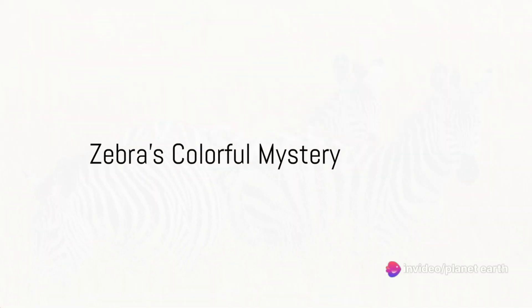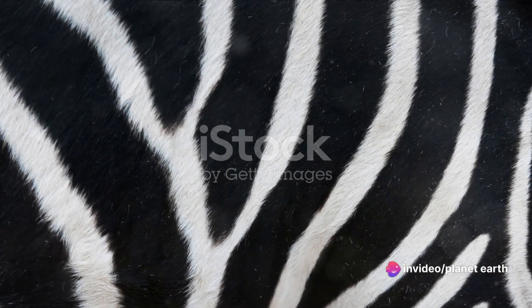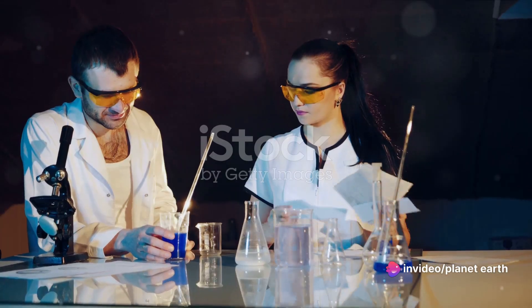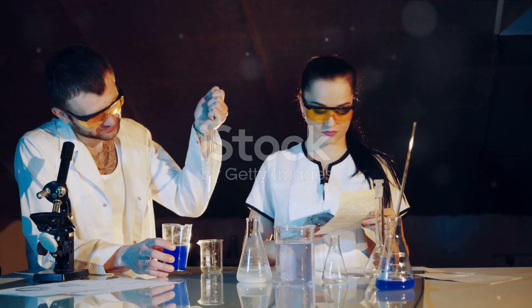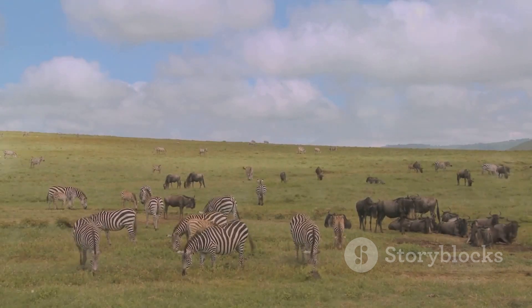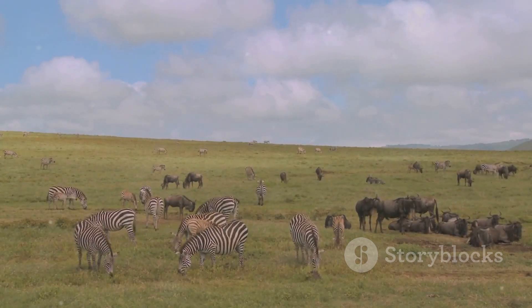Ever wondered why zebras have stripes? It's quite the colorful mystery. For a long time, scientists have been proposing various theories. Some say it's camouflage, a clever disguise to blend in with the grasslands.